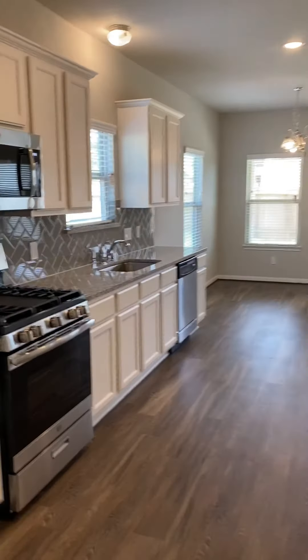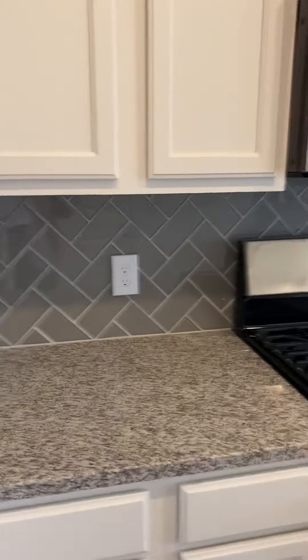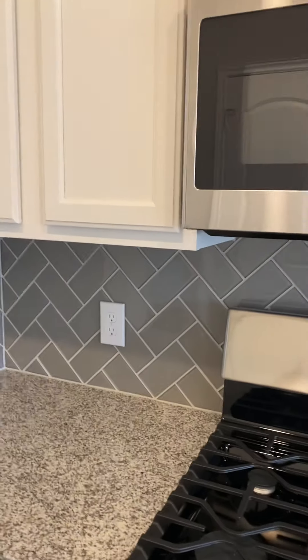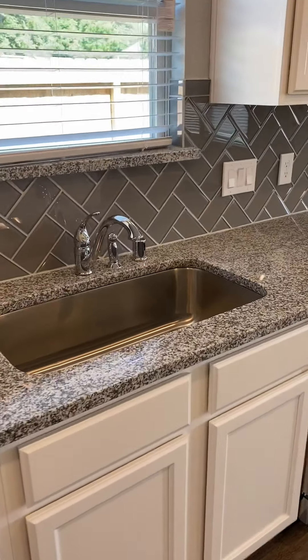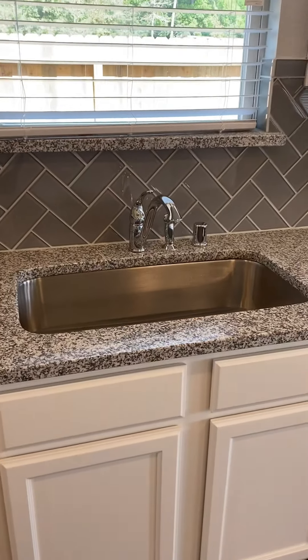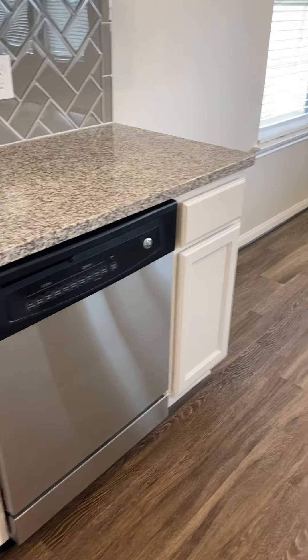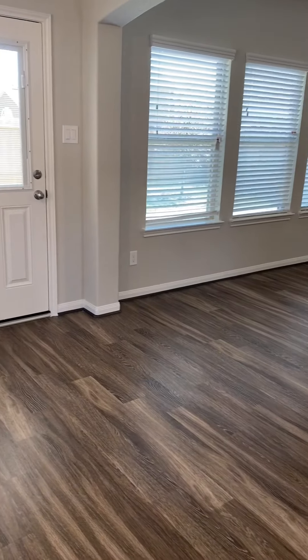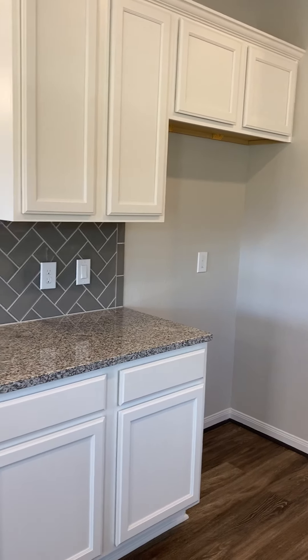We're going to go in the kitchen. You've got stainless steel appliances, granite countertops, and an upgrade on the backsplash. You've got upgraded white cabinets, a standard stainless steel sink, and a nice stainless steel dishwasher. This is going to be your breakfast area, and there's the refrigerator.